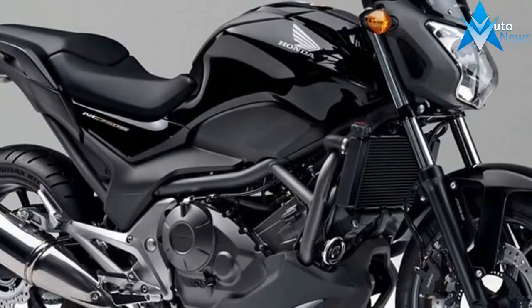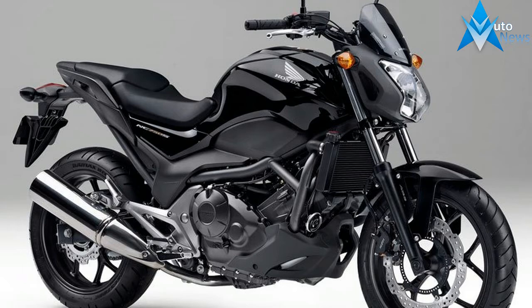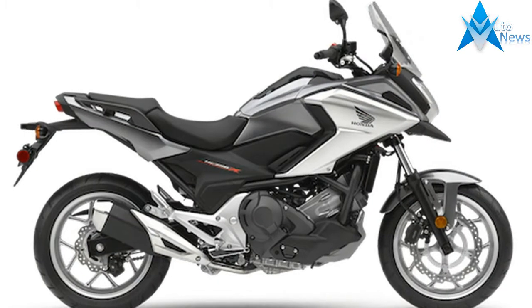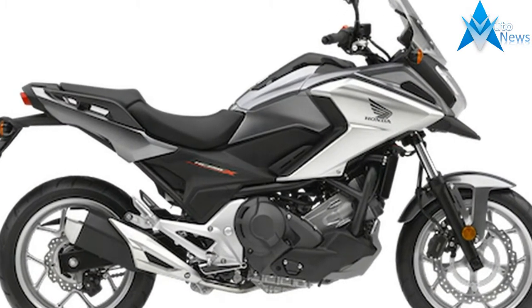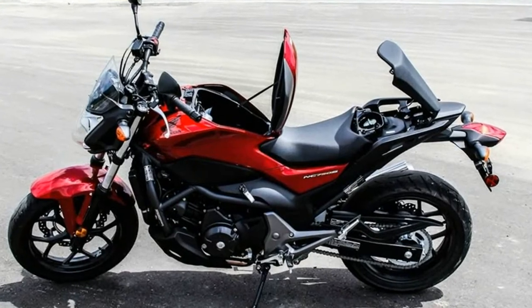Since the original launch in 2012 as the NC700S, continuous development has seen Honda deliver more of what every rider liked about the machine and the concept behind it. For the next step, for 2016 form and function were enhanced in equal measure, making that first big motorcycle experience even better.